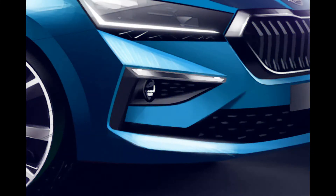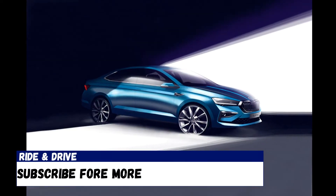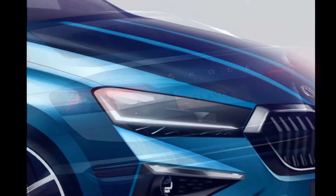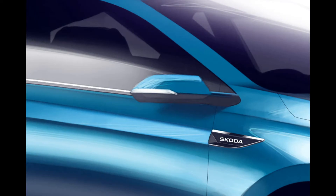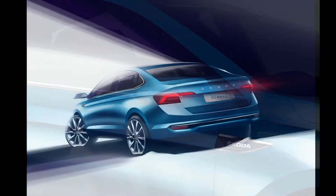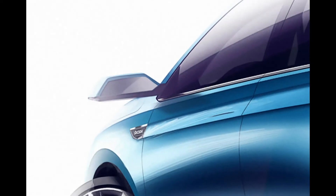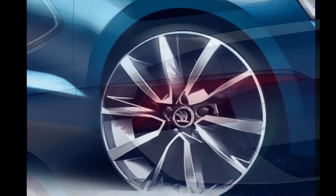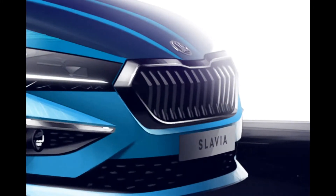Hi friends, welcome back to Ride and Drive. Skoda India has teased the upcoming Slavia sedan's exterior design via design sketches. Slated for a global premiere on November 18, the Slavia is Skoda's second model after the Kushaq under its India 2.0 strategy. The upcoming sedan will replace the Rapid and is claimed to be more premium as well. By the looks of it, Skoda is certainly off to a good start.